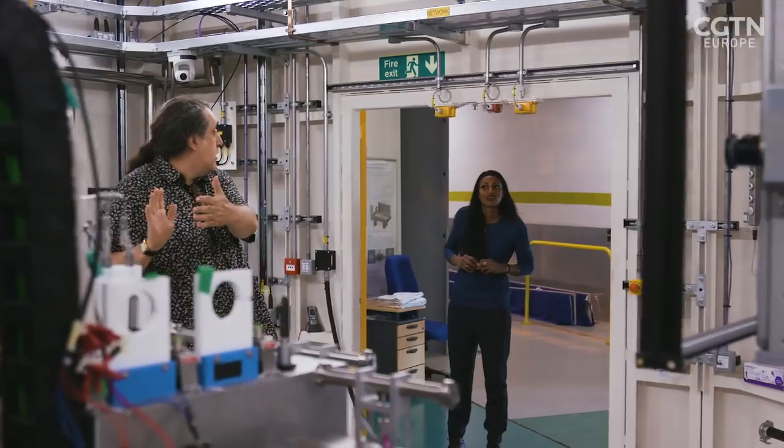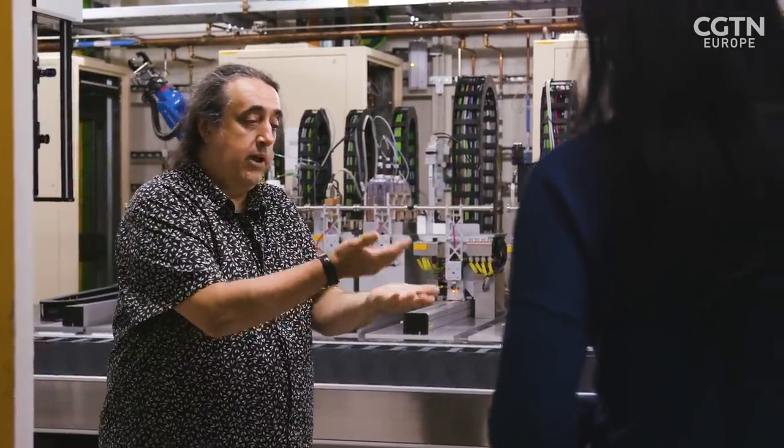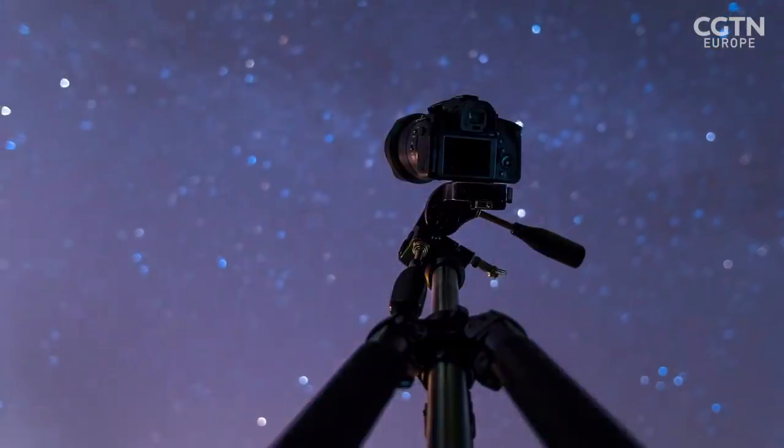Personally, I want to know where we came from. Meet senior beamline scientist Steven Thompson. He's using the synchrotron to study the behaviour of space dust. Dust is the very original material — it's the first thing that formed in the history of the universe, and it's the first thing that forms around a star now.